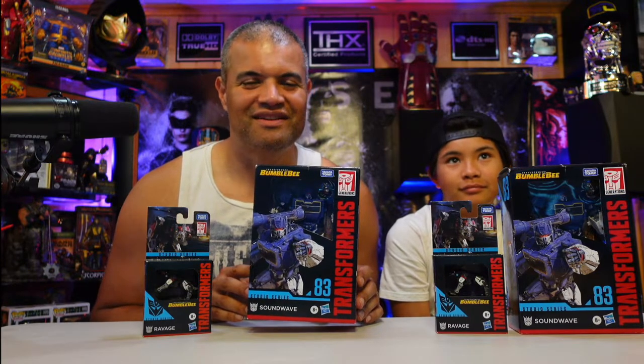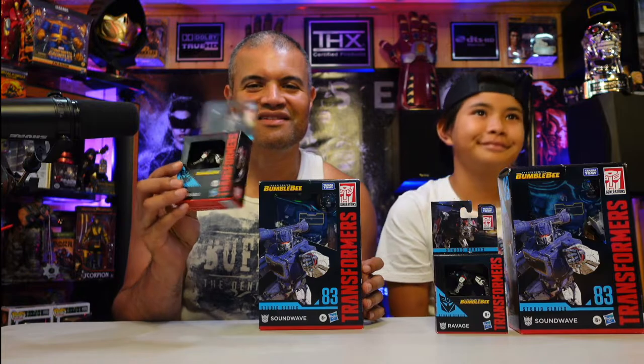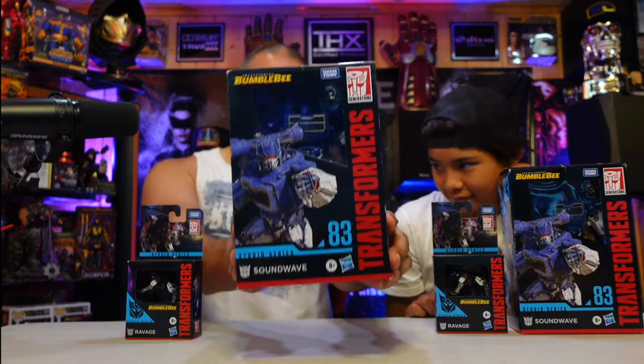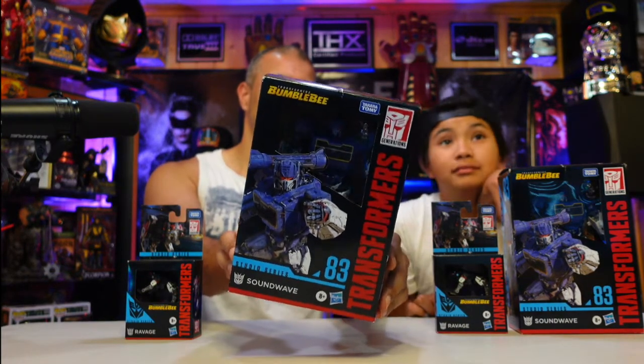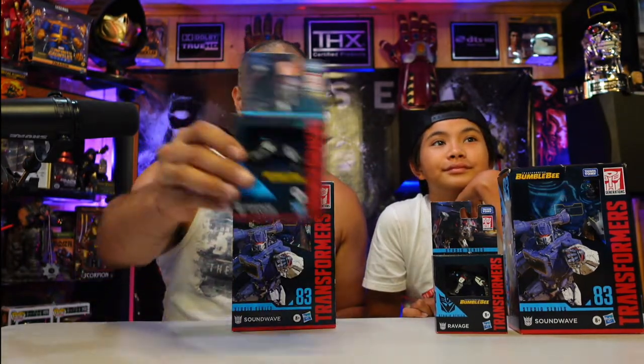You all know Soundwave — OG Decepticon, G1. Awesome, baddest looking dude out there. Love his design and of course the cassette in his chest, which could be Ravage or the bird. There's also Rumble, but they don't have Rumble here. This is the Studio Series — look how cool he is in the box, waiting to unleash his awesomeness.